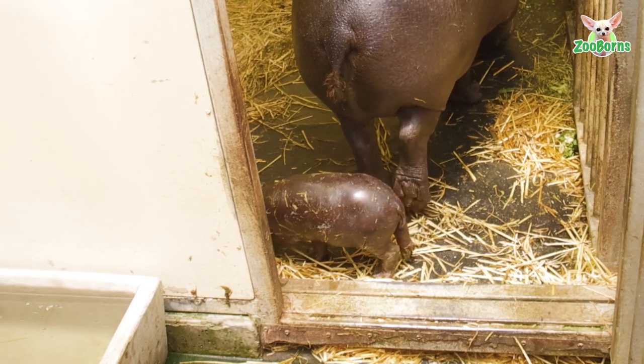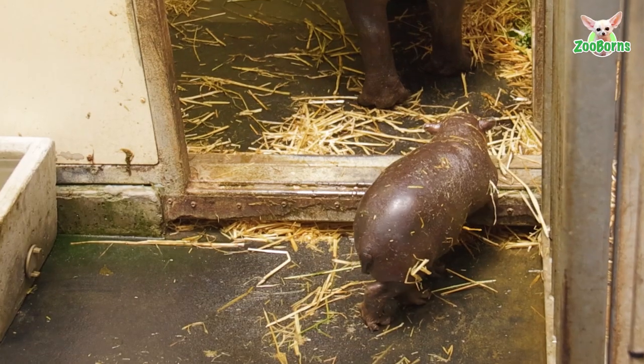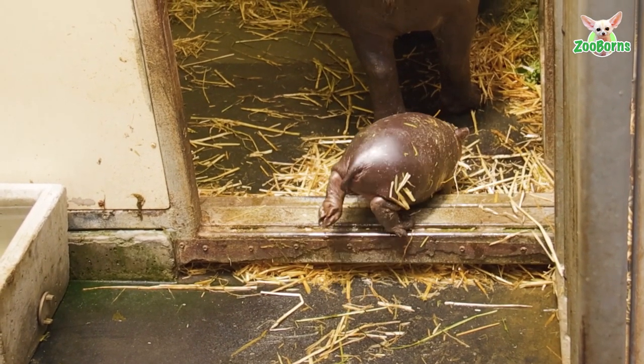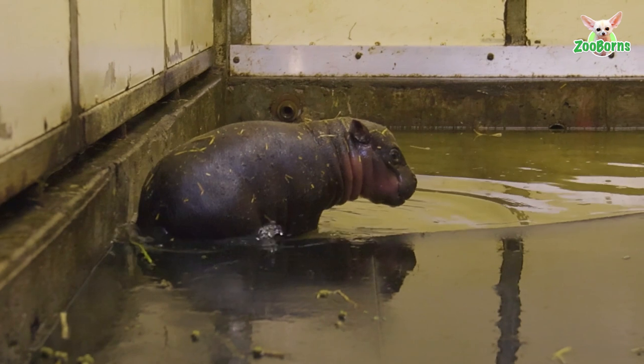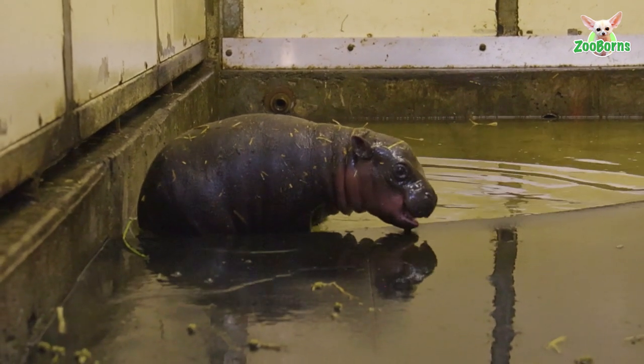It's good to see it walking around on wobbly legs. Just today for the first time it was splashing around in one of our indoor pools, which was very adorable. The next big milestone for our little calf is to get it in the big pond, so hopefully in the next few days it'll be out on display and in the big pond.